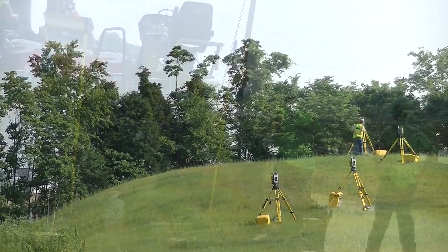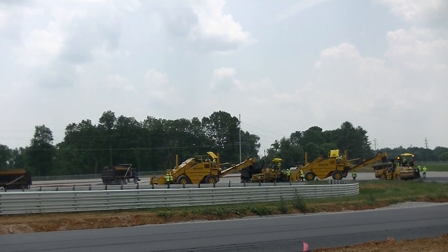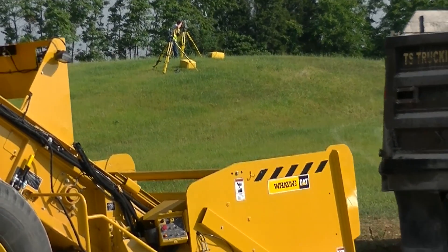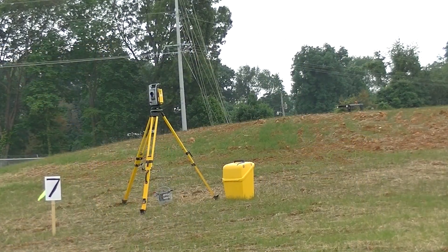We have multiple robots set up. In this case, they're running what they call echelon — running two pavers in a staggered session. They will have multiple robots tracking both pavers. As they get out of range of one robotic system, the next robotic system picks them up. You'll see out here as many as six robots set up at one time.